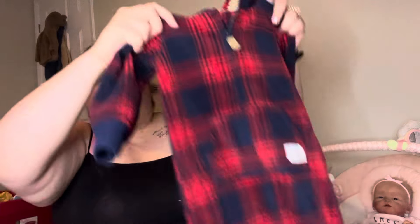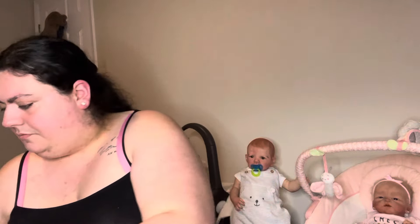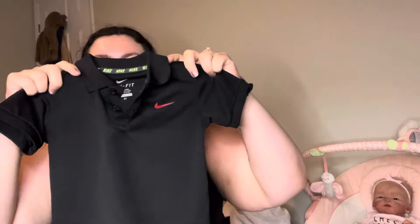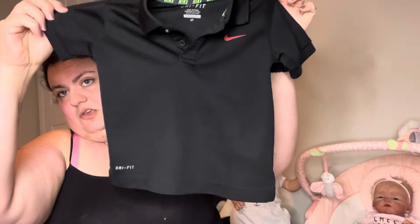Some of it I did get to resell because it fit in the bag, and some of it is for my babies. So I got this 18-month Carter's romper — this looks brand new, so I got that to resell. Same with this little 2T Nike polo. That's cute.